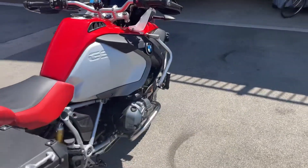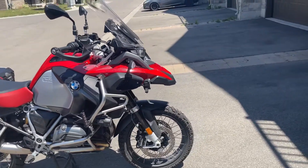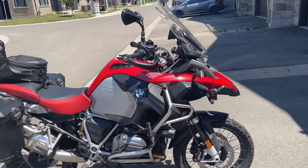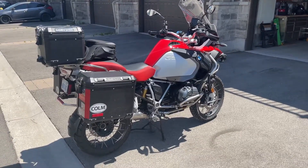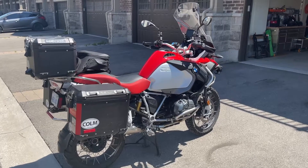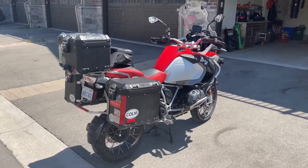From the factory, this bike has all the options including the full LED headlight system, keyless ride, and the touring package — every option you can get is on this motorcycle. Just a beautiful 2018 BMW R1200 GS Adventure. Thanks for checking it out.